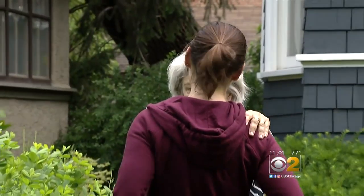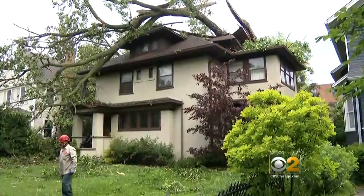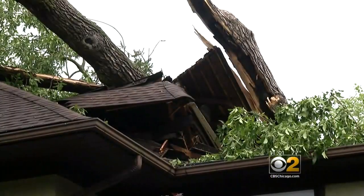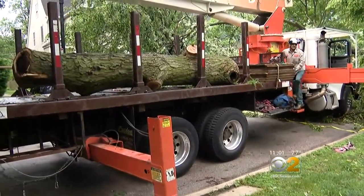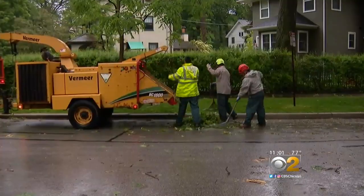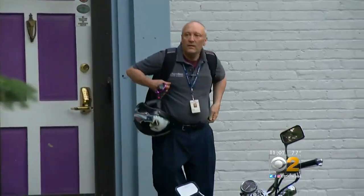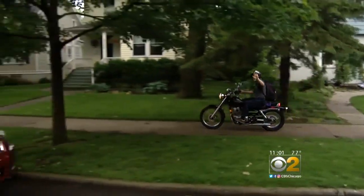This homeowner turned a year older yesterday — it's a birthday she'll never forget. Thankfully, no one was injured when her neighbor's tree crashed down on her house. Evanston forestry crews are cutting down trees, cleaning debris, and clearing the streets. John Schmidt's car was stuck between the piles of timber, so he found another way to get to work.